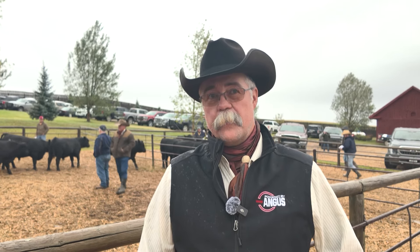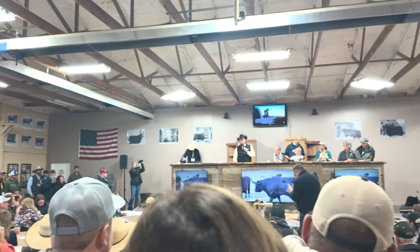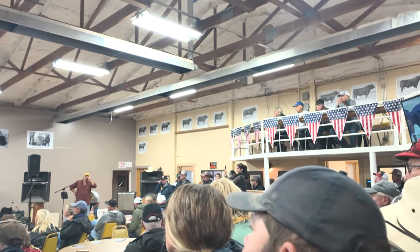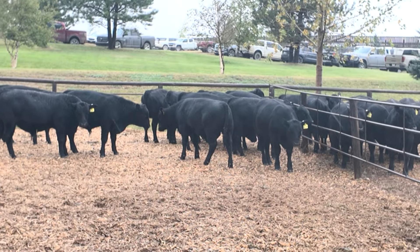We're very proud of the fact that this is actually the 50th Montana Angus Tour. My grandparents were actually integral in the first Montana Angus Tour in the 1970s, and it's just continually impressive. This thing just keeps going and getting stronger and bigger every year.